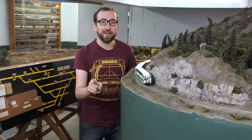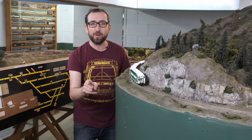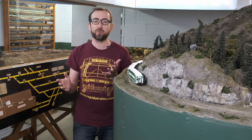I'm the Bi-Level Man, and I will give you my bi-levels for your cash. So, get your order in by October 16th, 2023 for delivery in 2024. Order through your dealer or direct at rapidotrains.com.